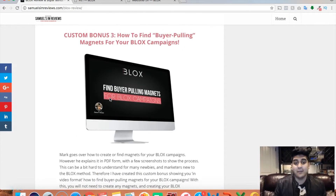Custom bonus number three is how to find buyer-pulling magnets for your Blocks campaigns. If you're doing the Blocks method, you already know about the magnets — these are used to leverage and make people buy a specific affiliate offer. With this custom bonus, I'm gonna be showing you specifically how to find buyer-pulling magnets for your Blocks campaigns. You can either create these yourself or go and find them. As a newbie, the main training is in PDF format, so I went ahead and created this video showing you in depth how to find really buyer-pulling, attractive magnets for your Blocks campaigns — something that's only available through me.